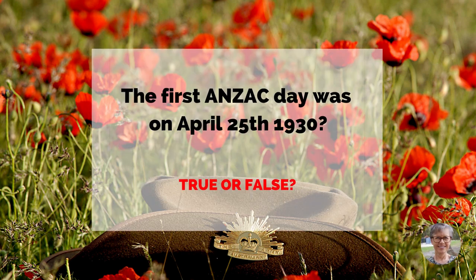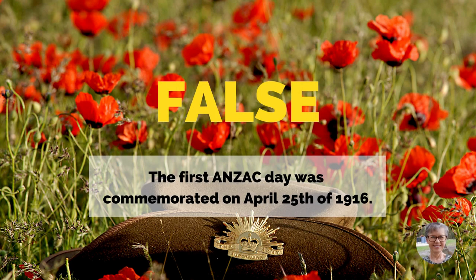The first Anzac Day was on April 25th, 1930. True or false? False. The first Anzac Day was commemorated on April 25th, 1916.